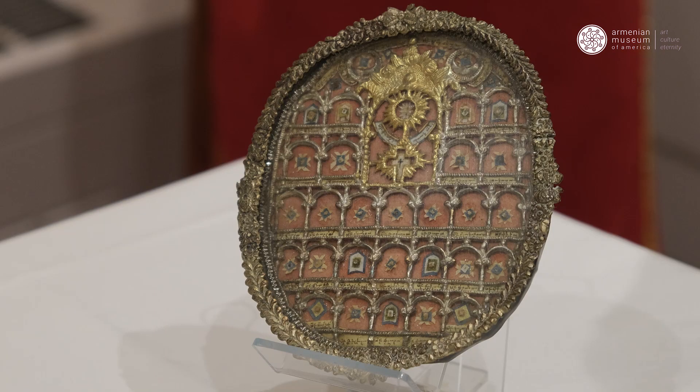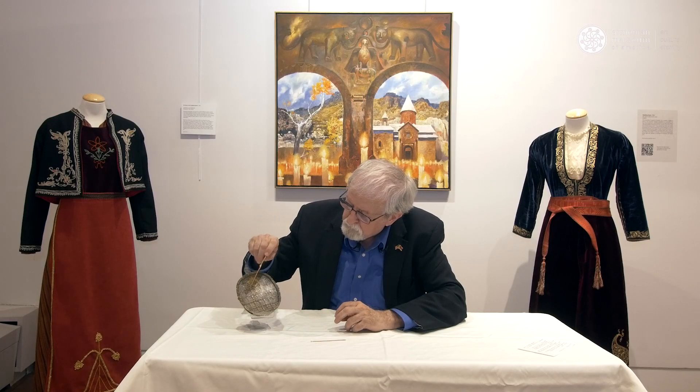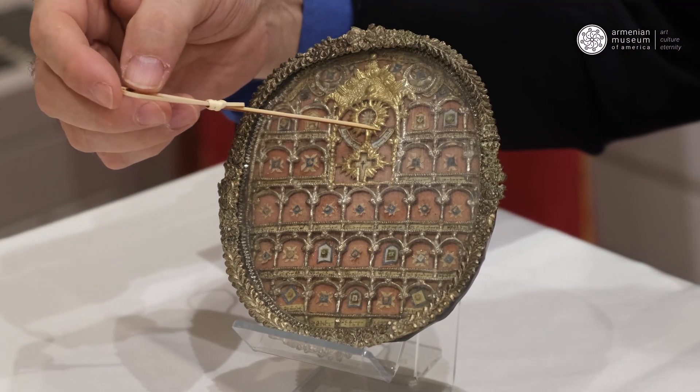Today I want to discuss a relic in our collection. This is one of the ones we have. I've discussed some of the earlier ones — one was a hand, one was a pectoral cross, another is a triptych where you open up the doors and see the relics inside. This one is very unusual. This particular reliquary actually has the relics of 33 different saints.